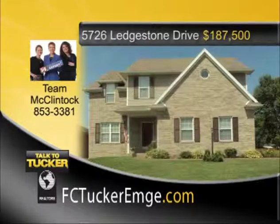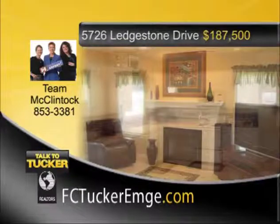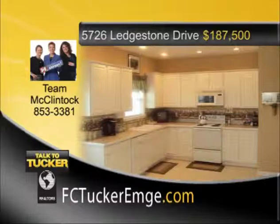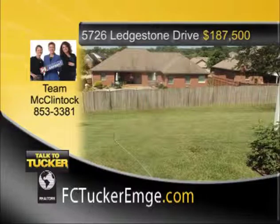In a great location on Evansville's north side is this fantastic four-bedroom, two-and-a-half-bath, two-story home with a bonus room and attached two-and-a-half-car garage. The spacious floor plan includes a formal living room, family room, and an open kitchen-dining room combo. Relax nightly in the master suite that comes complete with a dual vanity, separate shower, and a whirlpool tub. The laundry room is conveniently located upstairs with the bedrooms, and in addition there is lots of closet space plus a storage shed in the backyard. This is a home that can't be missed. Talk to Team McClintock at 853-3381.